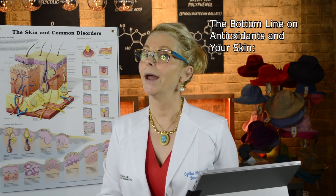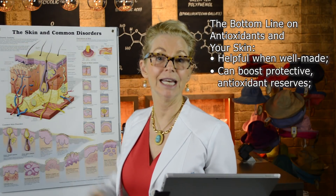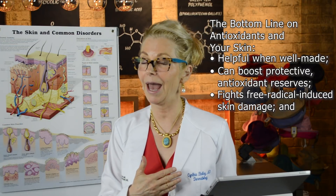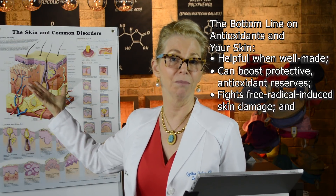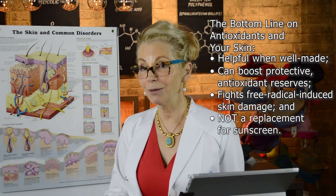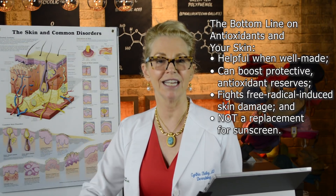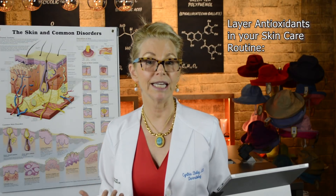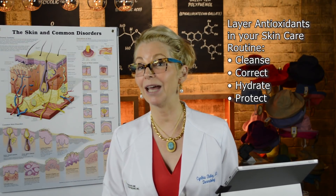The bottom line with antioxidants is that they're helpful. When created in well-formulated preparations, they can boost the antioxidant reserve in your skin to help mitigate the damage of free radicals from ultraviolet light exposure, as well as from general metabolic activities and exposure to toxins like pollution and fossil fuel burning. They are not a replacement for sunscreen — you still need sunscreen and sun protection — but they add an additional layer of defense. Layer them in your correcting step: cleanse, correct, hydrate, protect, finishing with your sunscreen.